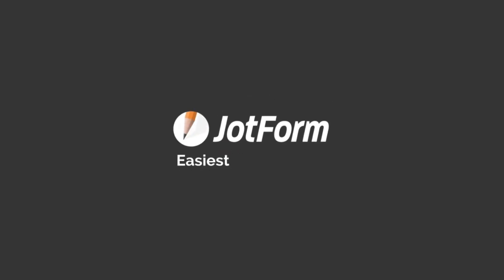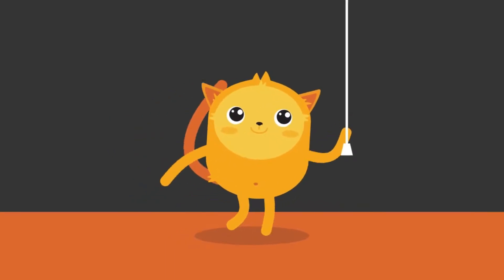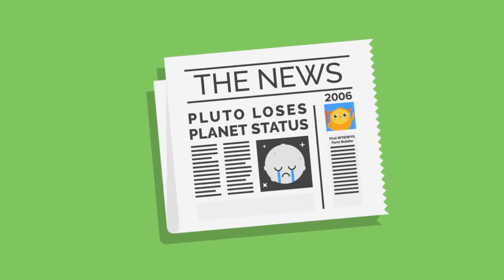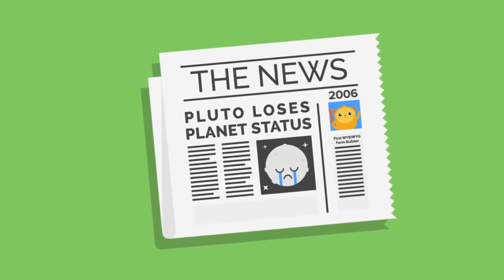Here at JobForm, we have some exciting news, and we can't keep it a secret any longer. In 2006, we created the first ever what-you-see-is-what-you-get online form builder.